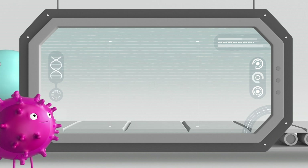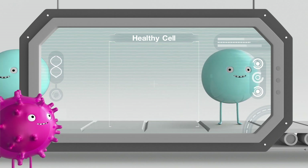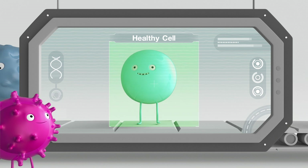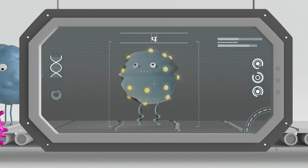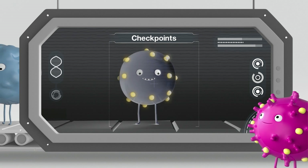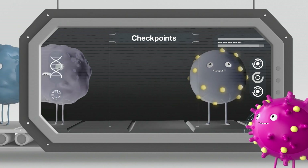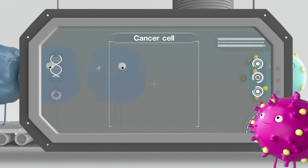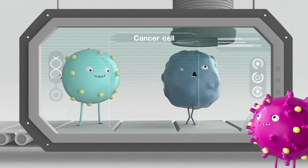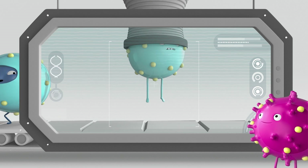Your immune system is very powerful and therefore needs to be carefully controlled. To do this, immune cells and healthy cells work together through the use of special markers called checkpoints. Checkpoints can help your immune system tell which cells are good — your healthy body cells — and which ones are bad, like cancer cells. They also ensure that the immune system's response isn't too strong, otherwise your healthy cells could get damaged by mistake.